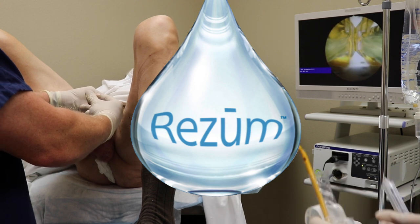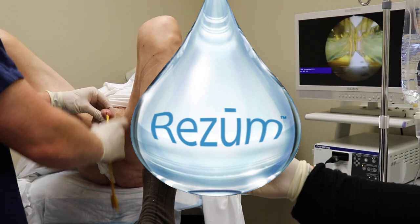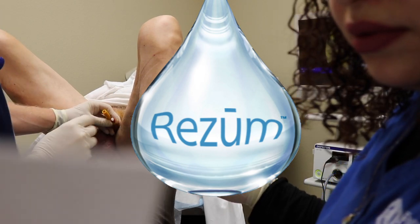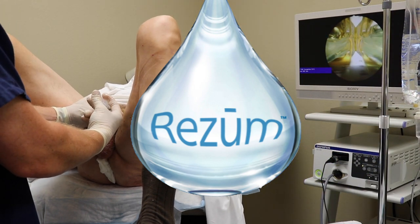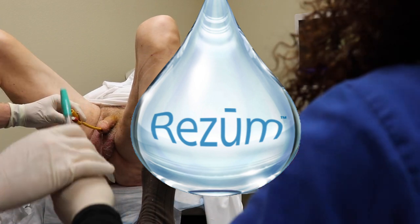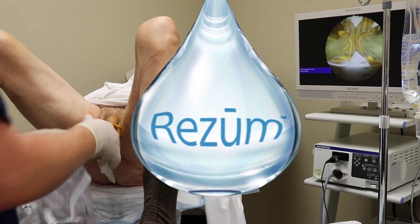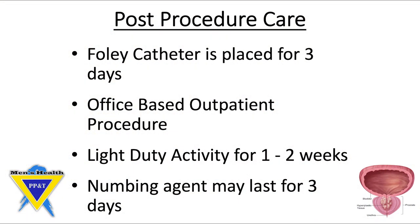A temporary Foley catheter is placed at the end of the procedure. Afterward, the Foley catheter is in place for as short as three days. This is an office-based and outpatient procedure. The patient is discharged home the same day. They are requested to perform only light-duty activities for approximately one to two weeks, and the numbing agent may last for up to three days to cover the majority of pain control.